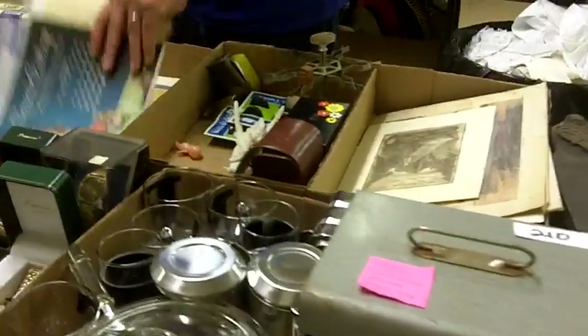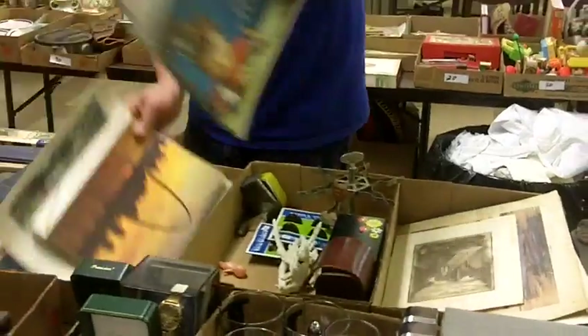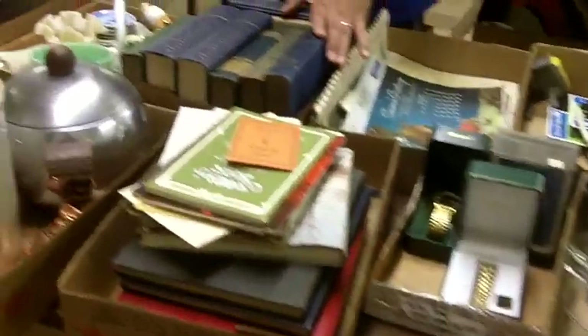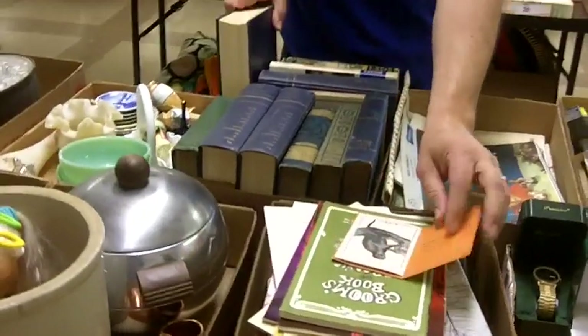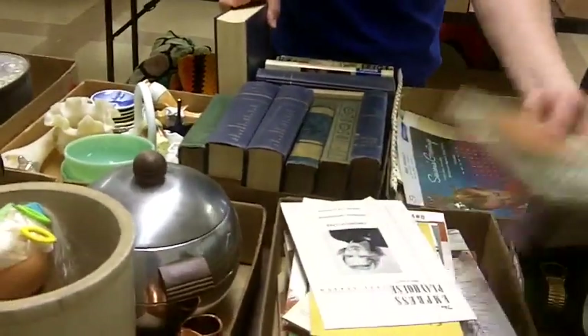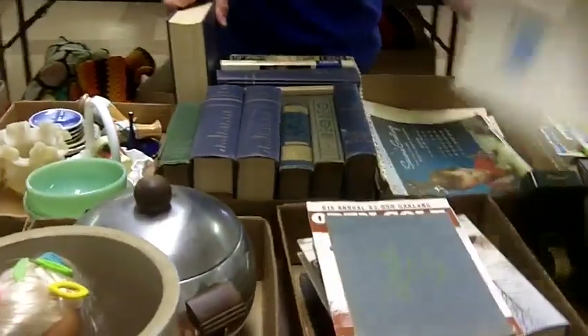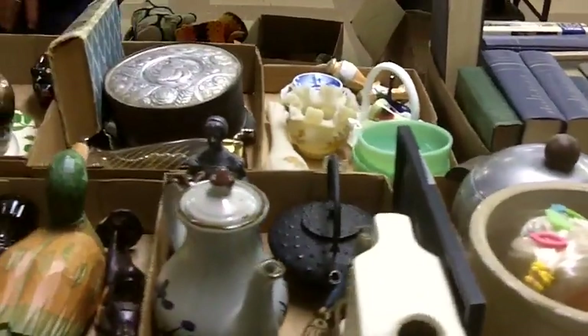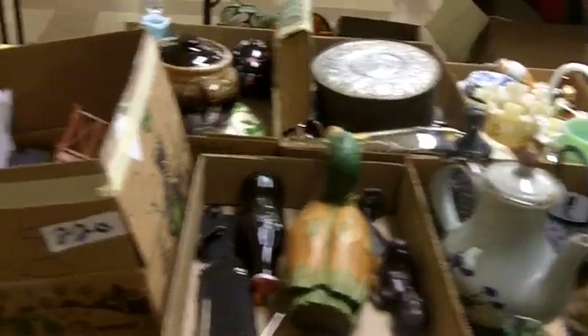TWA stuff here — TWA calendars, great stuff. Great old paper, neat stuff, local stuff — and it goes on and on and on.